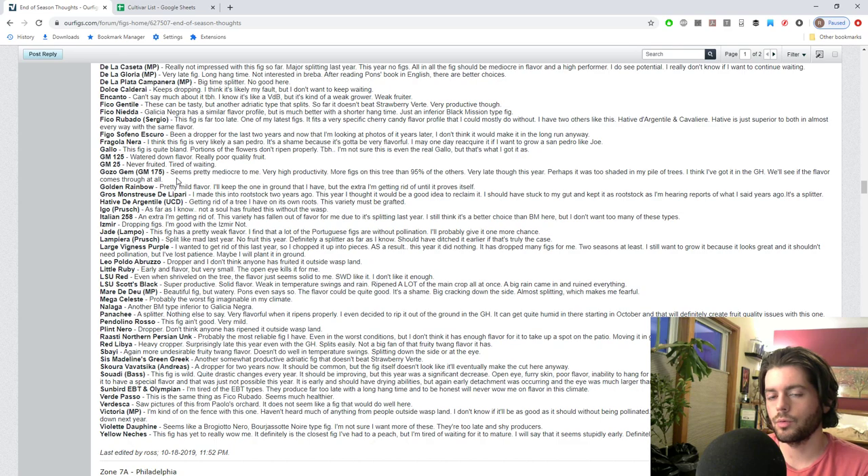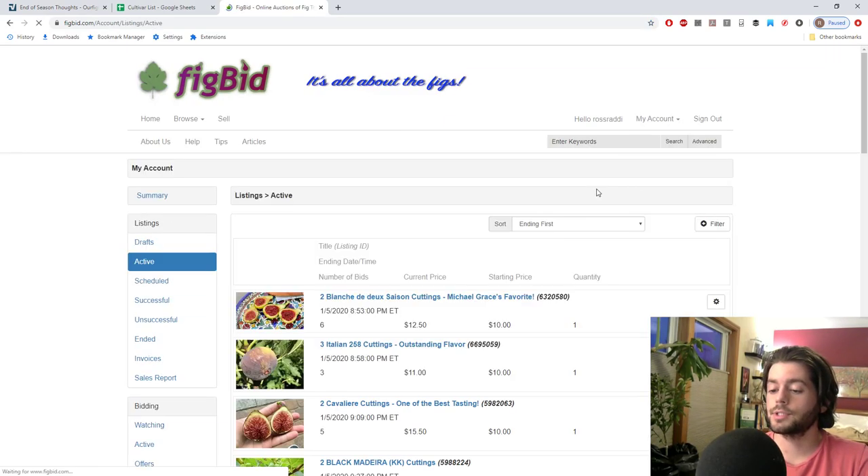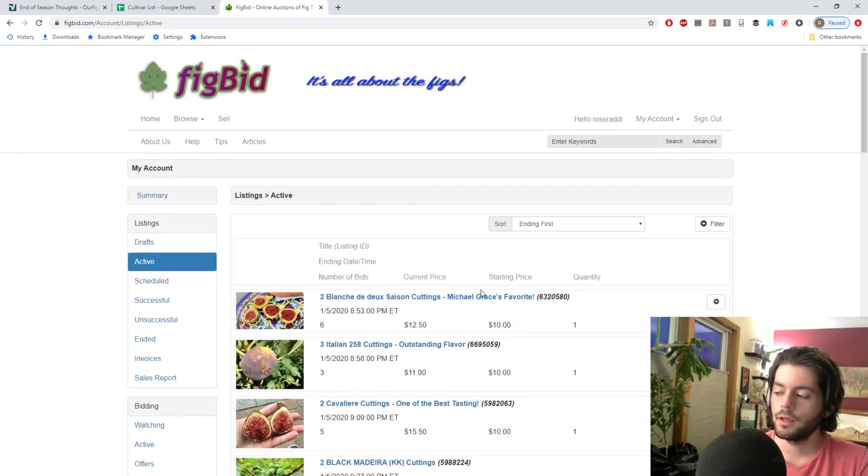We do have some fig cuttings available for sale on Figbit - very few are left. I've decided to give you guys a 30% discount code - just message me the promotional code 'Ross' on Figbit before you pay. You can put items in your cart, an invoice will be created, and then I'll adjust the invoice to include the 30% discount after you message me. Once the invoice is adjusted you can check out and pay through PayPal. Thank you guys for watching - check out our blog figboss.com and we'll see you guys for tomorrow's video. Take care!